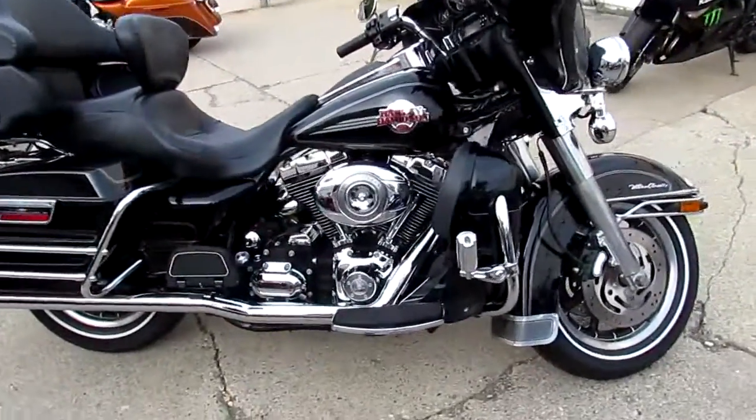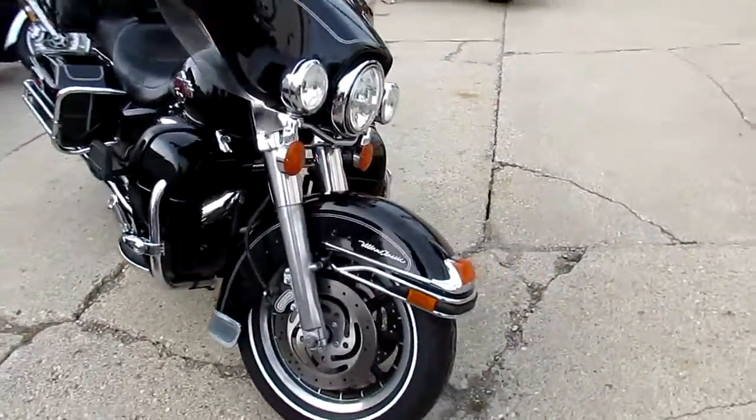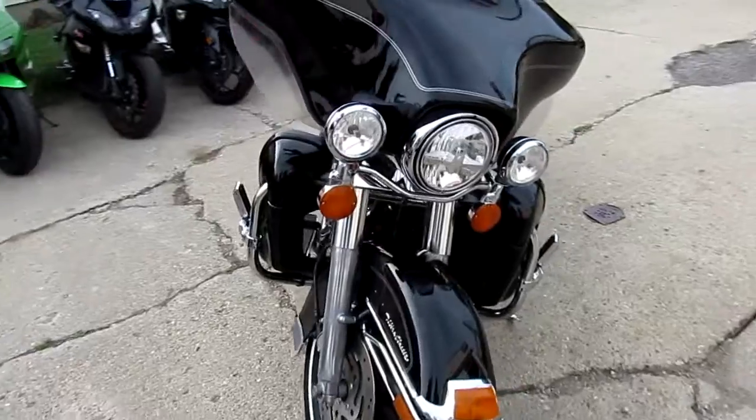You guys can't go wrong. 2007 Harley-Davidson, $9,999. I know we say in our videos that we have over 250 used Harleys.